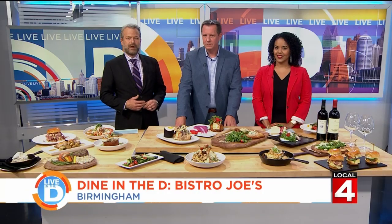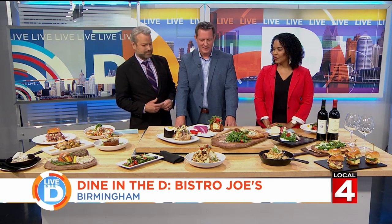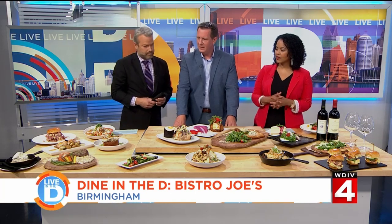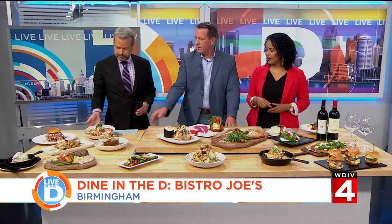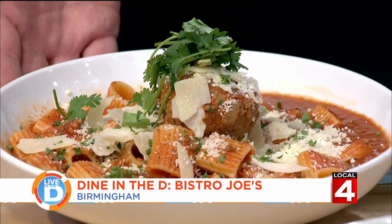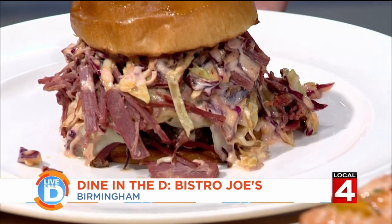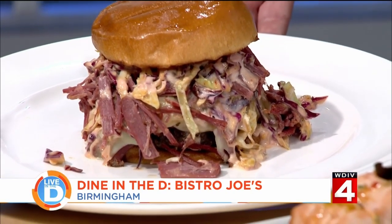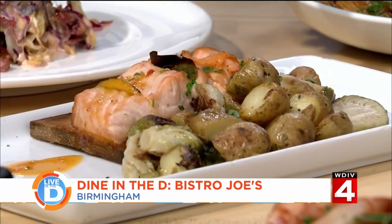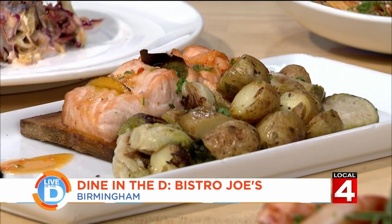Joining us today is Kurt Bender, the general manager at Bistro Joe's. It's so good to have you and this beautiful spread. Tell us what you brought in. There's our lamb bolognese with the lamb meatball. I have a corned beef burger with a chipotle slaw — there's a big beef patty underneath. Right here in the middle we've got some fingerling potatoes and salmon — it's a Faroe Island salmon, cooked on a cedar plank, stuffed with a lemon confit.